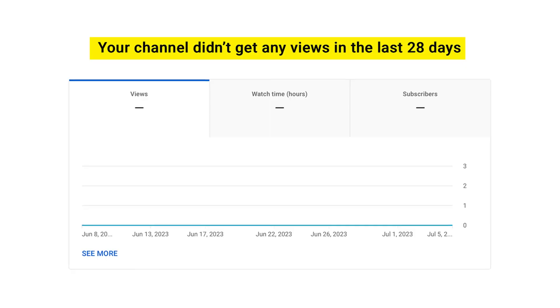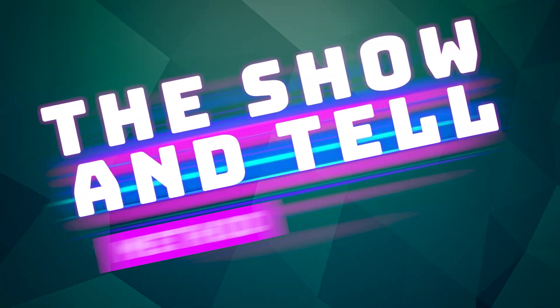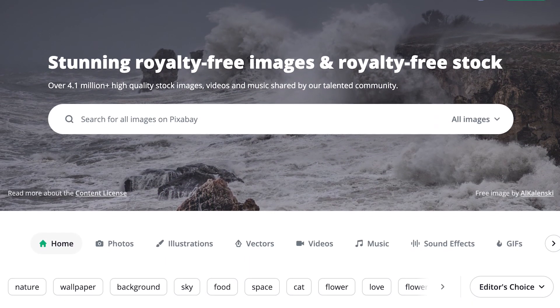The number one reason that you're not getting views on YouTube right now is probably because you're not changing the clips that are up on the screen every three to four seconds, and you're only talking about things within your videos. You need to both be showing things and talking about them. I call this the show-and-tell method, and you need to make sure that you're using Pixabay to add B-roll into your content.